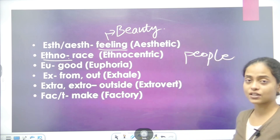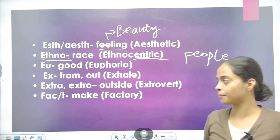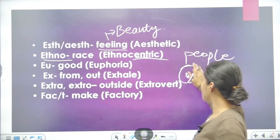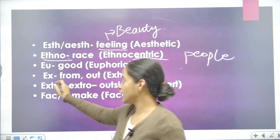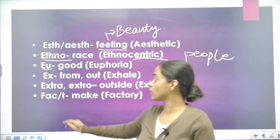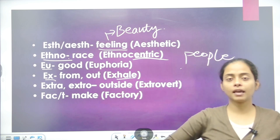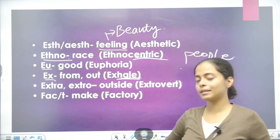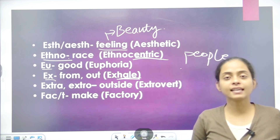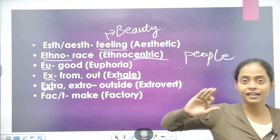Next is EU, which means good. For example, euphoria — euphoria means a feeling of goodness. Next is X or EX, which means from, out, or outside. For example, exhale — hale relates to breath, so exhale means when we breathe out. Breathe in is inhale; breathe out is exhale.